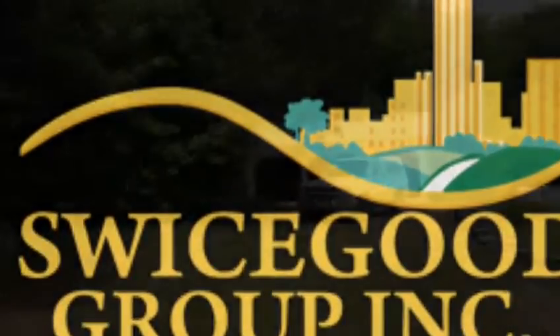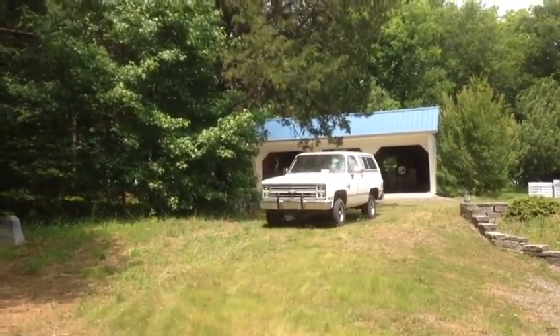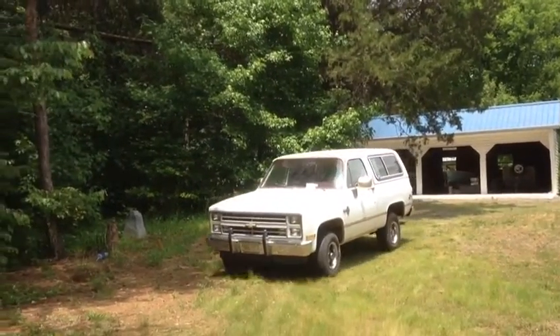Hey, this is Kyle Swicegood. I thought I'd show you the 1986 K5 Blazer that we've got in our auction. It's running very well and it seems to be in good shape.